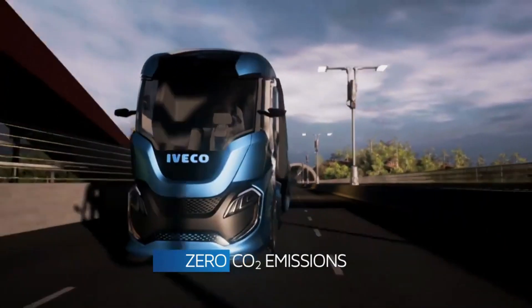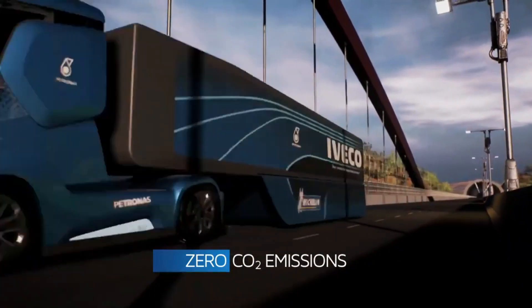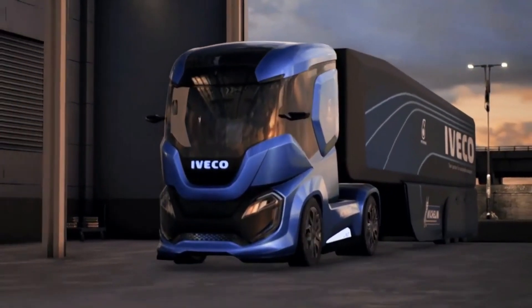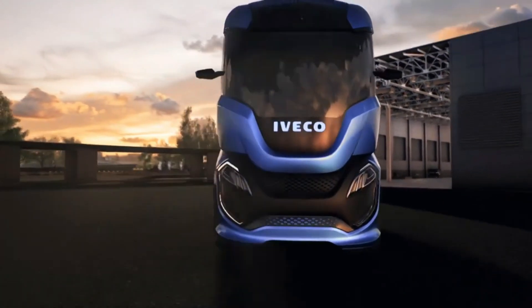The Z-Truck features smart automation, adaptive driver settings, and a modular interior designed for comfort and flexibility. Autonomous driving and predictive maintenance make it a leap forward in logistics, although still a concept. The IVECO Z-Truck embodies the future of trucking — a blend of innovation, sustainability, and practicality for a cleaner and safer tomorrow.